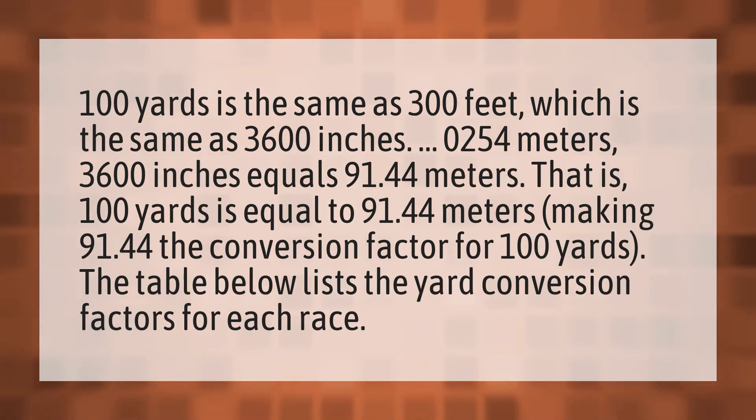100 yards is the same as 300 feet, which is the same as 3600 inches. One inch equals 0.0254 meters.